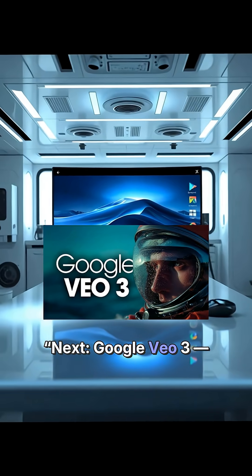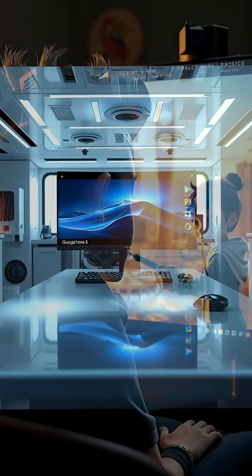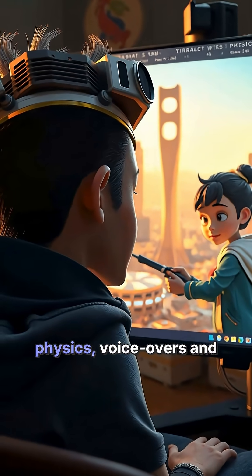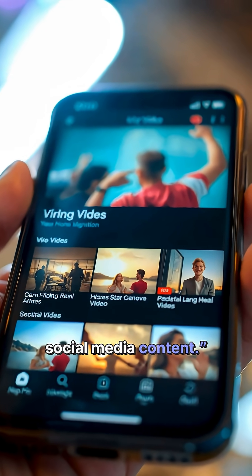Next, Google Veo 3 — the text and image to video tool from Google DeepMind. It handles real-world physics, voiceovers and lip-syncs. Ideal for viral shorts and social media content.